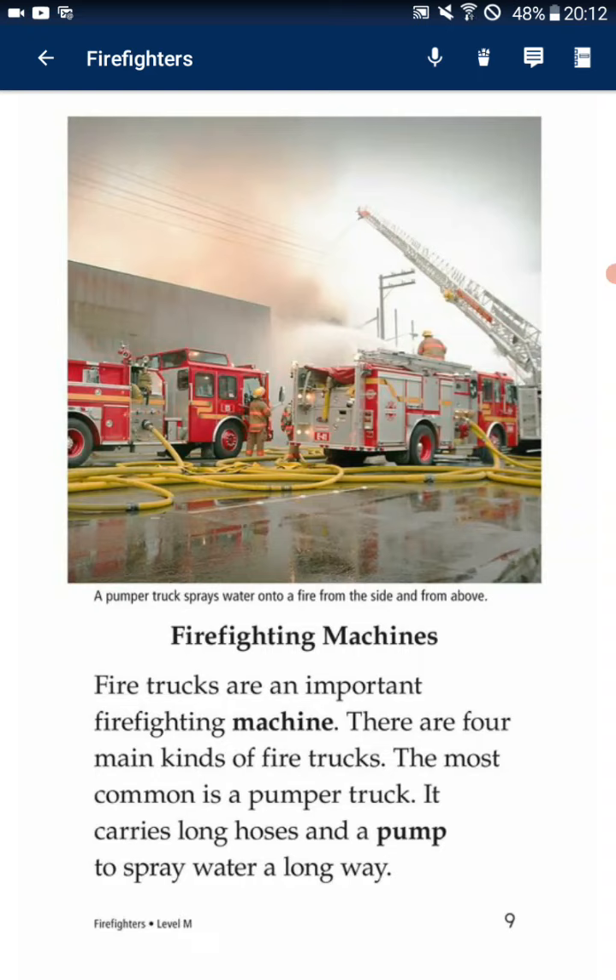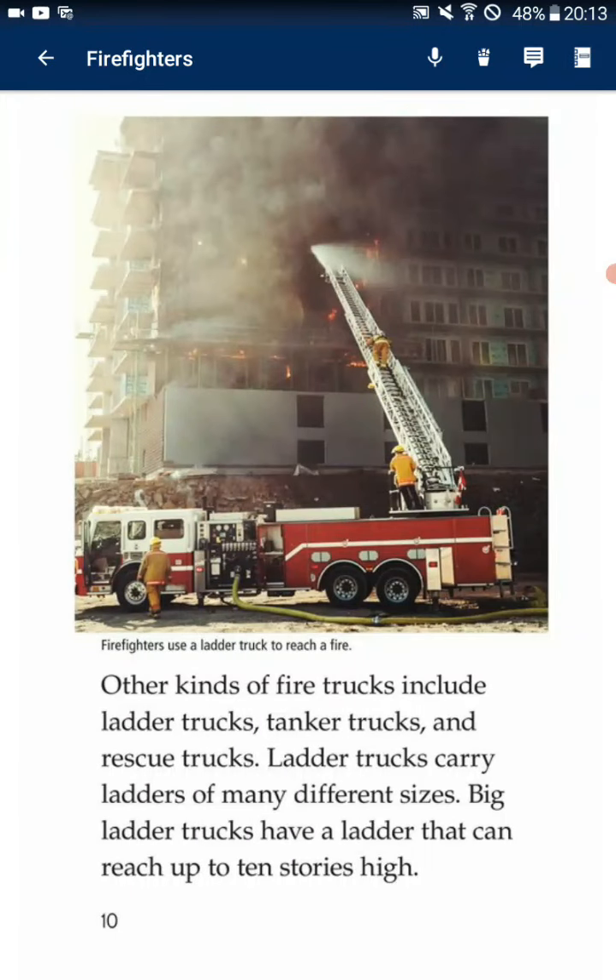Firefighting machines. Fire trucks are an important firefighting machine. There are four main kinds of fire trucks. The most common is a pumper truck. It carries long hoses and a pump to spray water a long way. Other kinds of fire trucks include ladder trucks, tanker trucks, and rescue trucks. Ladder trucks carry ladders of many different sizes.